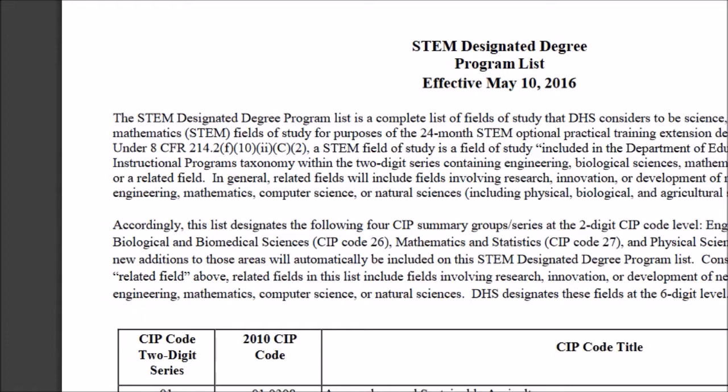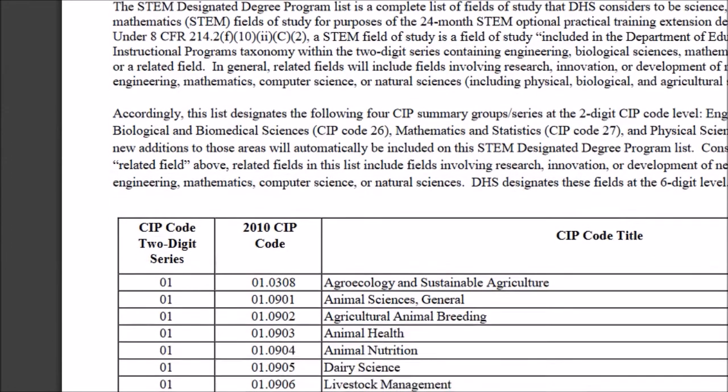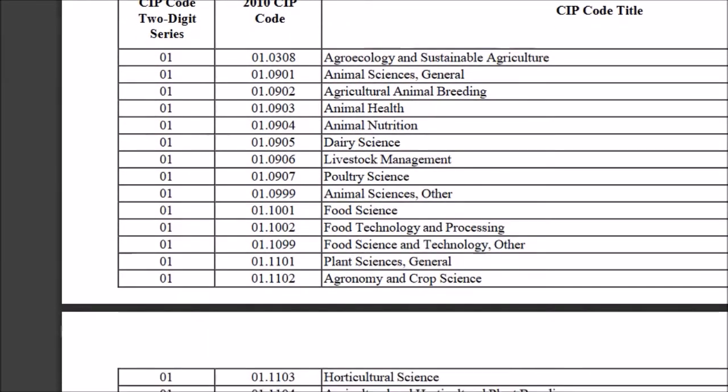Earlier we looked into the 24-month OPT and working with consulting companies, but there are other issues. One of them is that not everything will be considered under STEM. They have a list using two-digit CIP codes, which was published and became effective on May 10 under the new rule, defining what will qualify under STEM OPT.